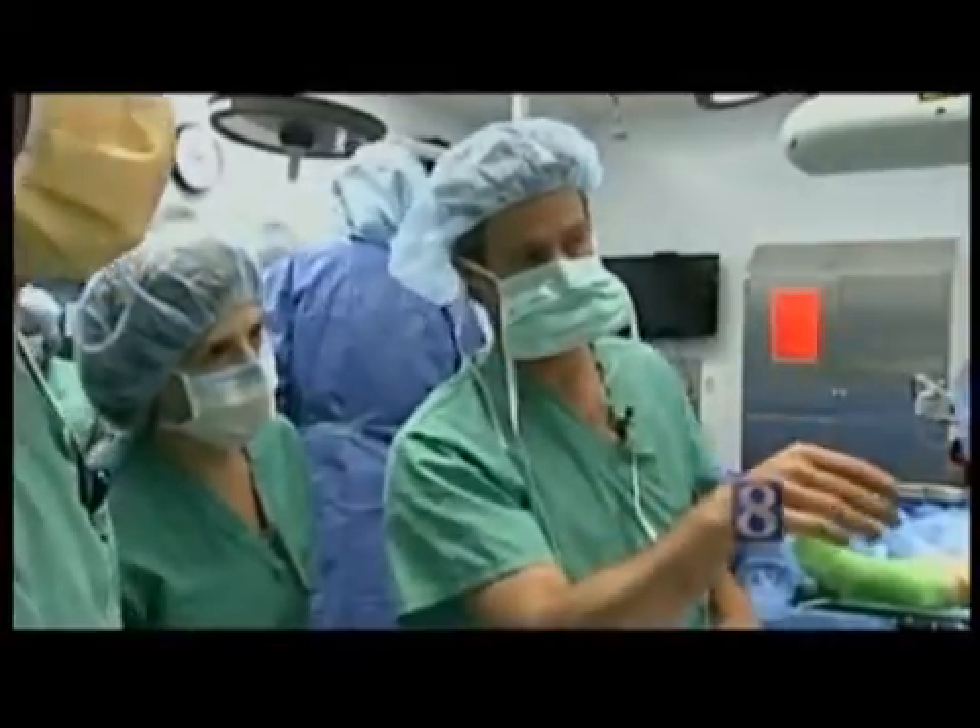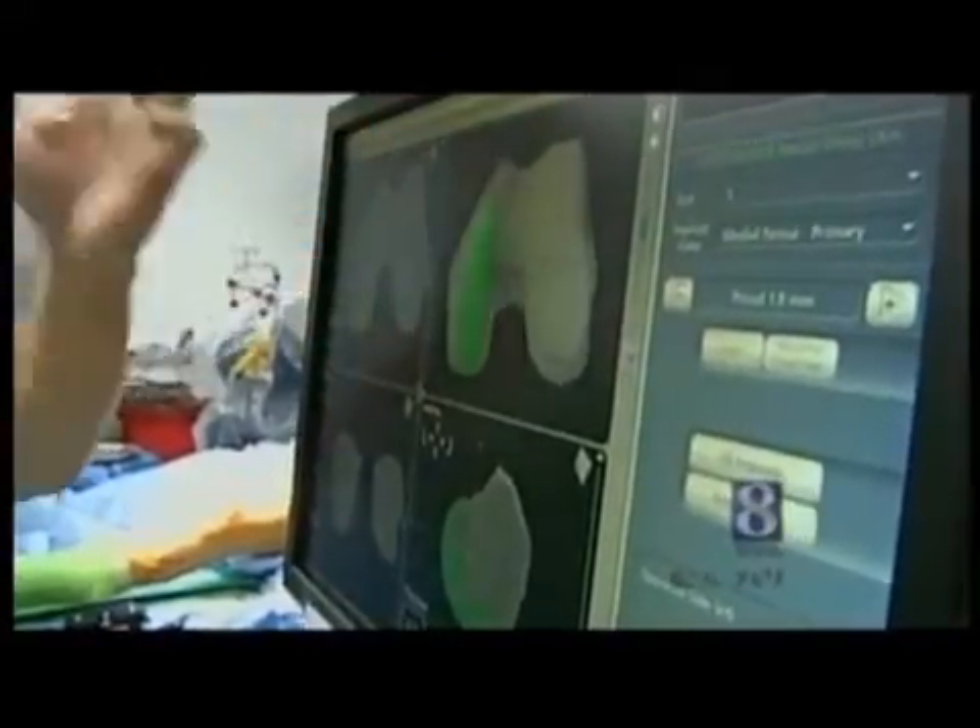Prior to even opening up the knee, orthopedic surgeon Seth Boblitz is able to visualize where the implant will go, based on a detailed CAT scan that includes the tibia and the femur. Kind of cool, huh? He makes a small incision exposing the diseased portion of Eibach's knee.